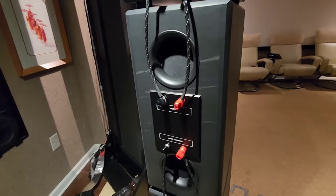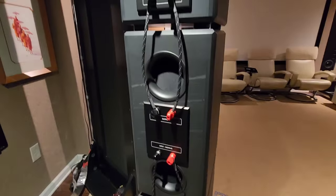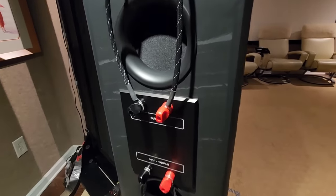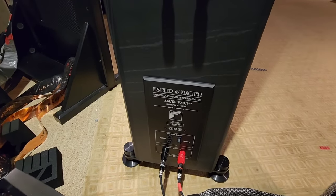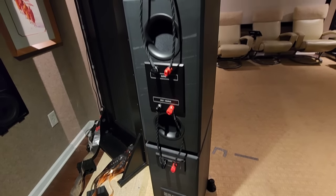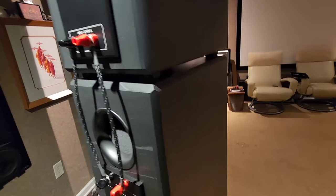Coming around the back, you can see open mid-ranges — just a tunnel with a fabric cover and a port that goes straight to the back of the mid-range driver, so your mid-ranges have a back wave. Down here you've also got two different ways to hook this up: you can use the internal crossovers or bypass them and tri-amp these using an active crossover. There's real versatility in how you hook it up.